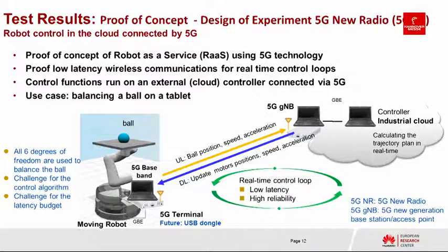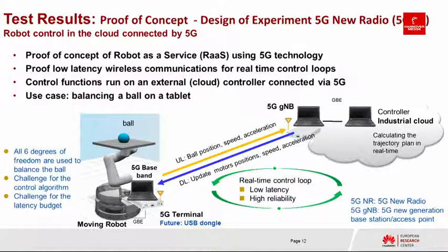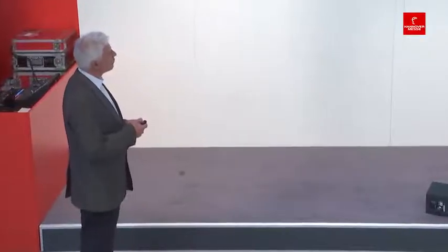What we wanted to prove with this application: first, proof of robot-as-a-service via 5G technology; and second, proof of low-latency wireless communication for real-time closed-loop control in the cloud. All six degrees of freedom are used to balance the ball. The 5G baseband uploads the ball position to the cloud, where the trajectory plan is calculated and updated motor positions are sent back to the robot.